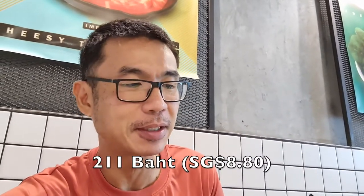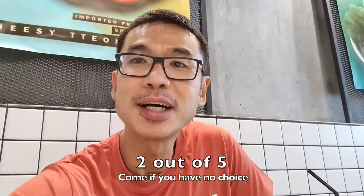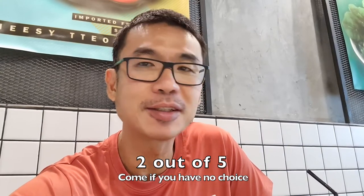So here's the meal recap — a total of 5 pieces, a mix of drumlets and wings, Japanese rice, and a glass of green tea. The set is 99 baht plus the kimchi soup at 99 baht too, so a total of 198 baht plus GST at 7%, coming to 211 baht — which is about 8 dollars and 60 cents. My verdict is 2 out of 5. Unless you have no choice and nothing else to eat, then maybe you can come here.